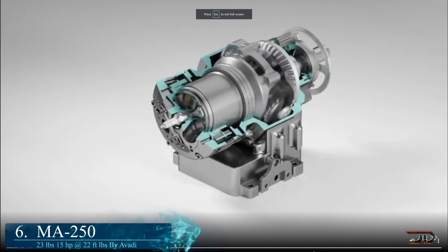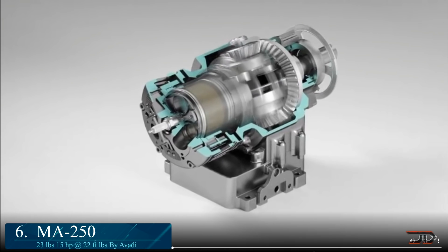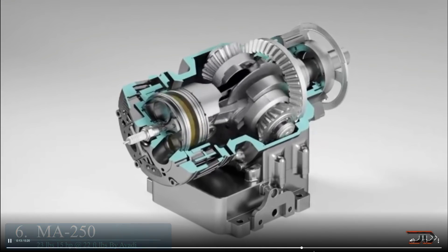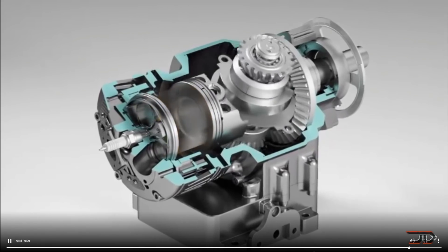At number 6, the MA250. One of the strangest prototypes out there stems from Avati engines. It is a four-stroke rotating single cylinder connected to a self-balancing rod. The intake and exhaust system utilize rotational movement of the powertrain to eliminate the need for a camshaft.